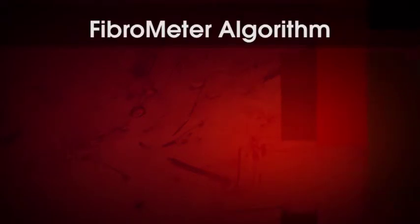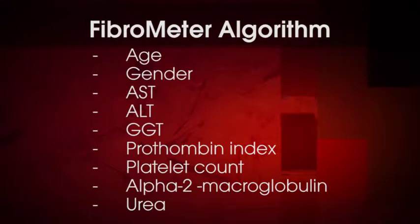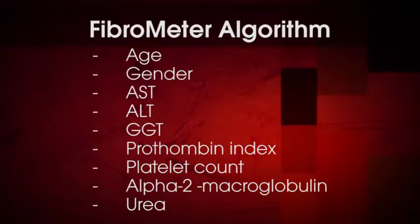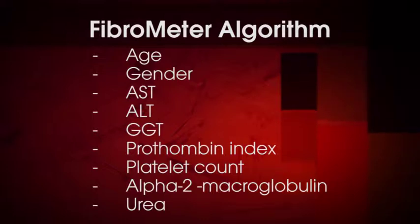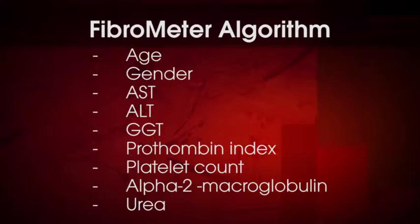The Fibrometer algorithm utilizes age, gender, AST, ALT, GGT, prothrombin index, platelet count, alpha-2 macroglobulin, and urea to stage fibrosis using the METAVIR histological scoring scale, and also provides a necroinflammatory activity score.